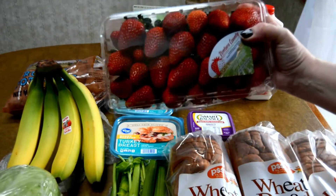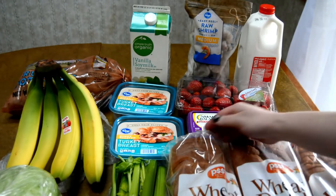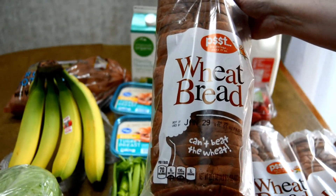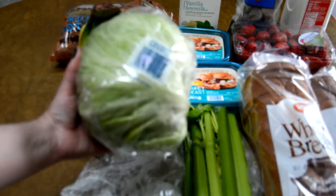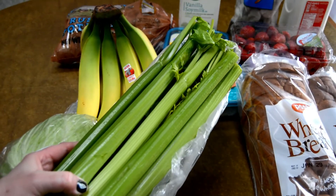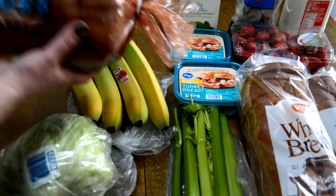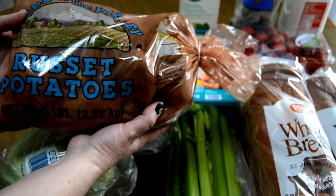Strawberries are on sale, two pounds for just $3.99. We were low on bread so I picked up four of the Fred Meyer brand and these were $0.89 each. Other produce items: I picked up a head of lettuce for $0.99, celery for $0.99 a pound, bananas that are huge for $0.59 a pound, and five pounds of potatoes for $1.49.